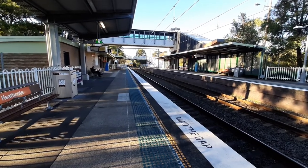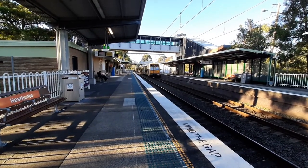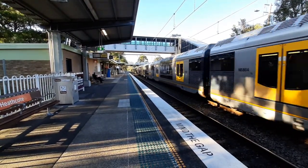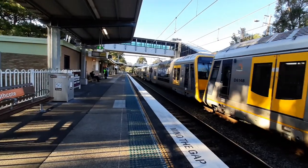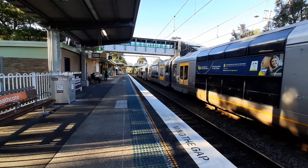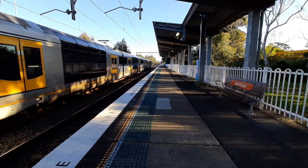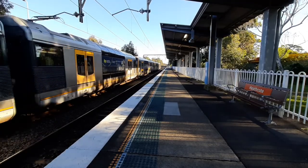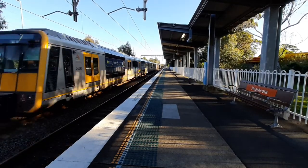Helensburg service arriving on platform two. Front four cars T121 — 121 used to be G21. This train will stop at Waterfall and then Helensburg. T121 and its friend departing platform number two for a Helensburg service. This will be the second last train for the video. Front four cars T121, rear four cars T13. It's going to be a long video, over 10 minutes again.